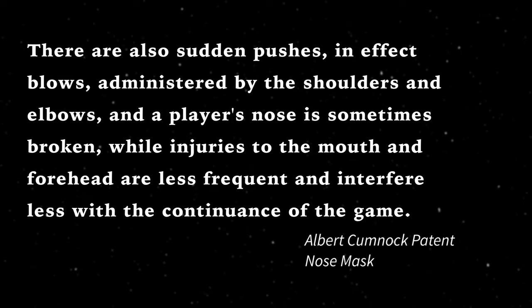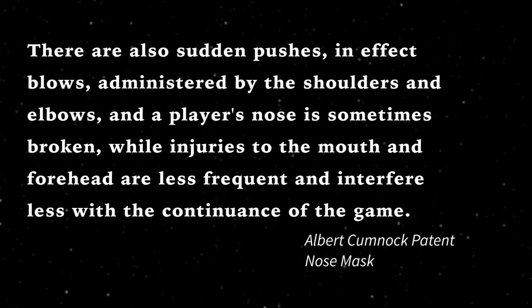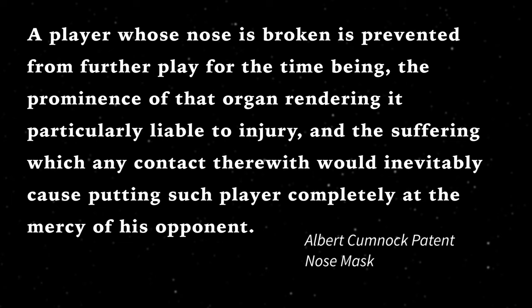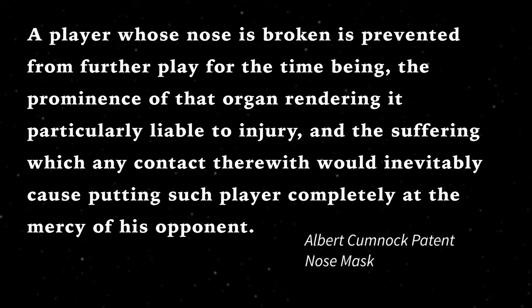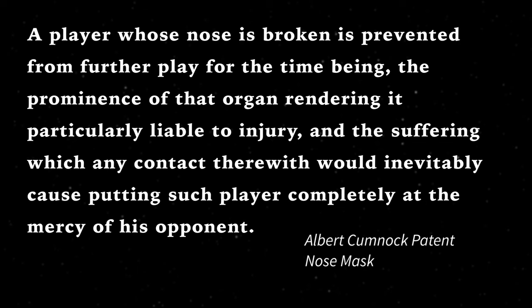And a player's nose is sometimes broken, while injuries to the mouth and forehead are less frequent, and interfere less with the continuance of the game. A player whose nose is broken is prevented from further play for the time being, the prominence of that organ rendering it particularly liable to injury, and the suffering which any contact therewith would inevitably cause putting such a player completely at the mercy of his opponent.